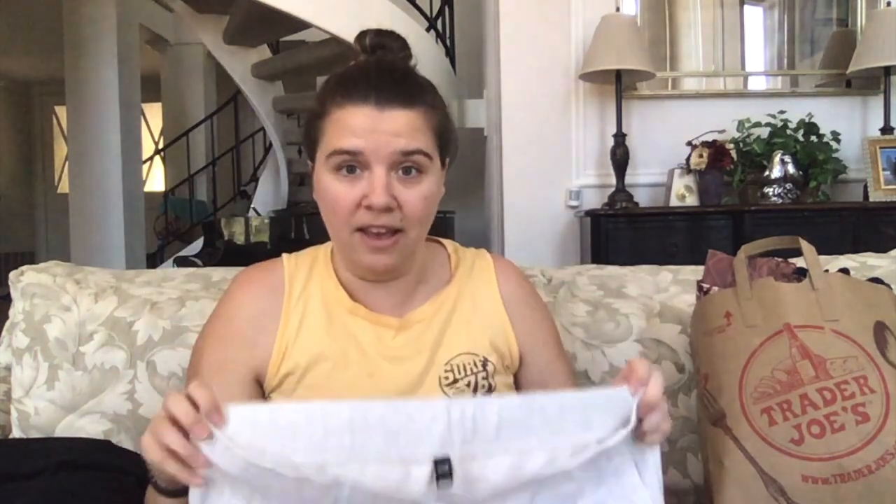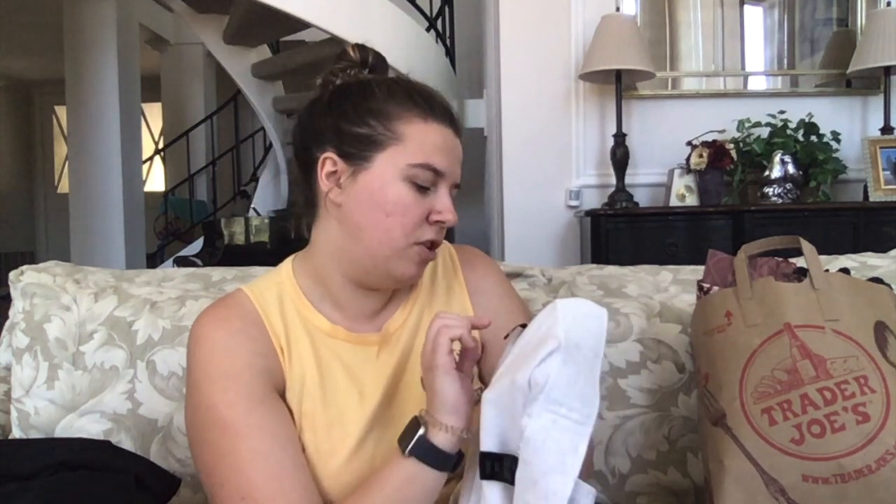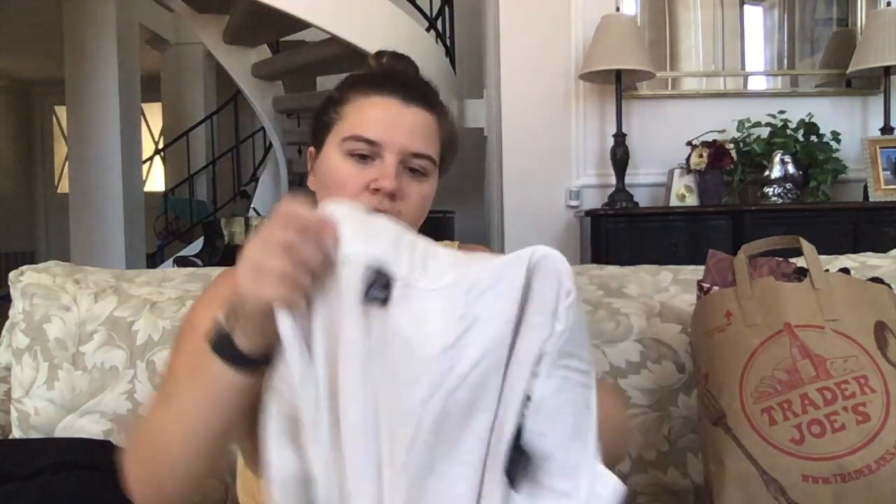Oh, these are nice — these look like a pair of shorts I just sold. I love this light gray heathered color. They're capris, though — very light, kind of sheer and thin. It's 32 Degrees Cool, size extra large.